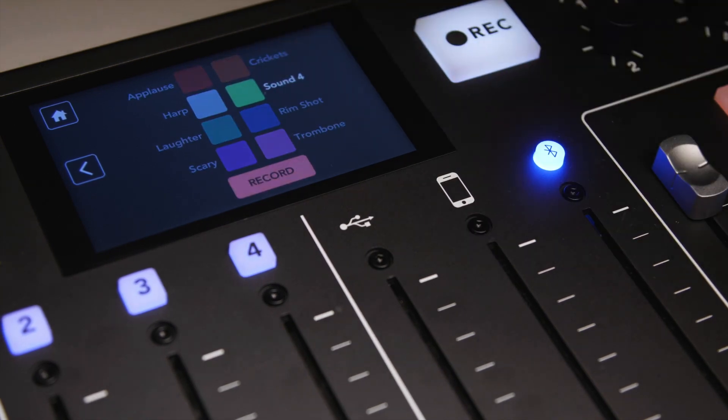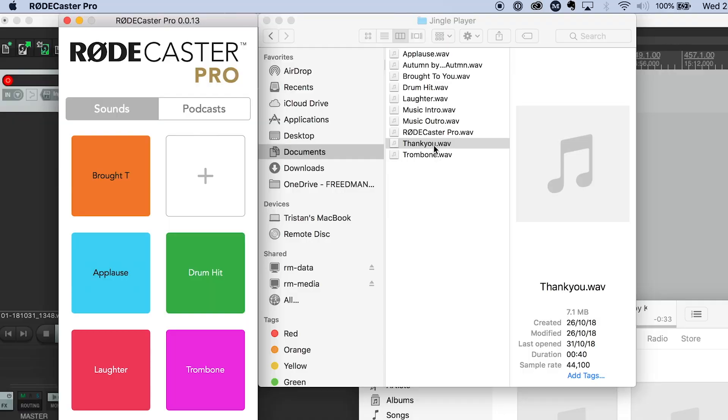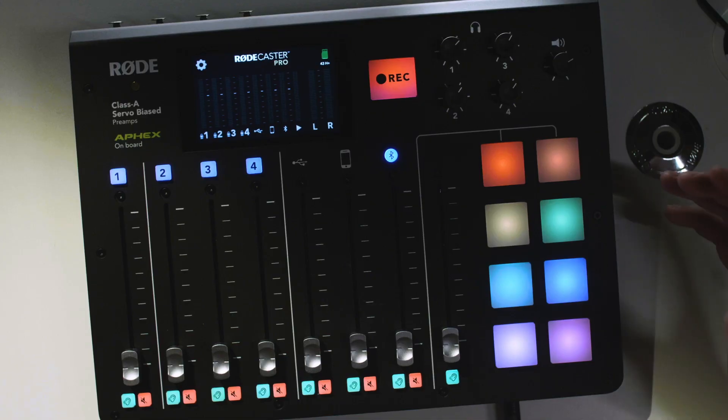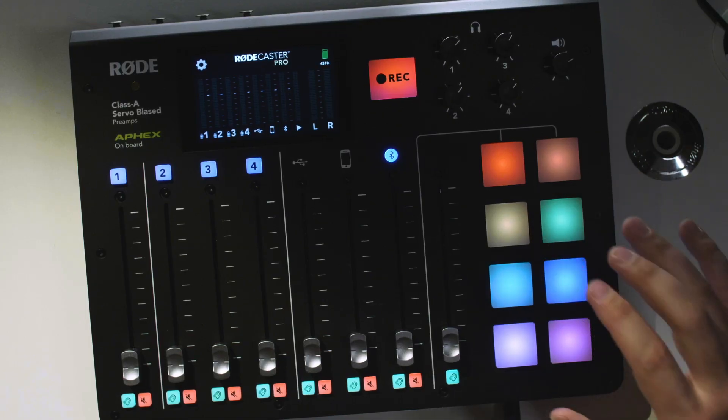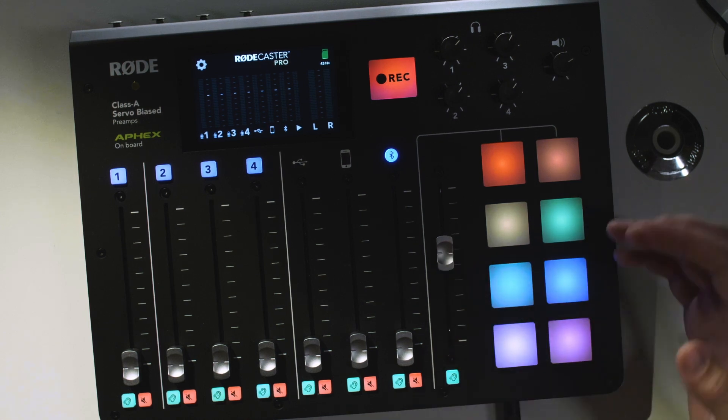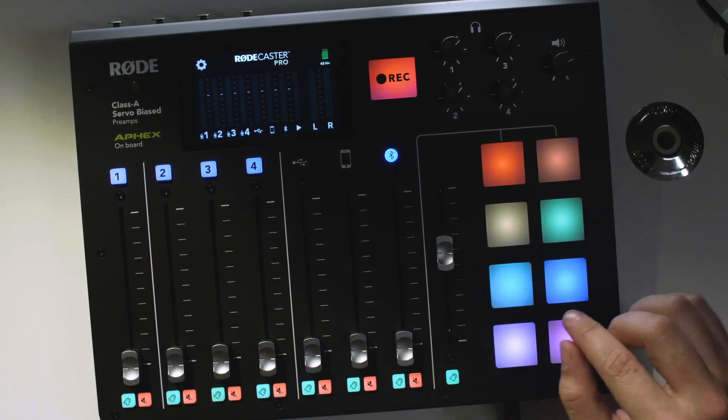You can record new sounds to the pads directly from the console, which is great for pre-recording interviews or music. Alternatively, you can import sound files directly using the PC or Mac app that ships with the RODECaster Pro, which is perfect if you already have the sounds that you need pre-produced. The RODECaster Pro also ships pre-loaded with some amazing sound effects from Rick Veer's Blast Wave FX sound library, so that you can add them to your podcast just by hitting the pads.